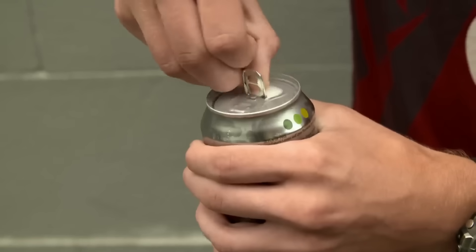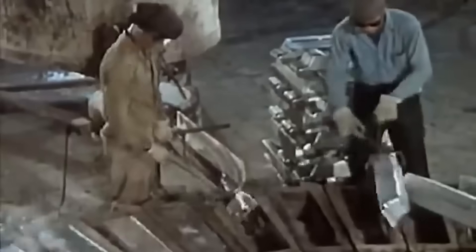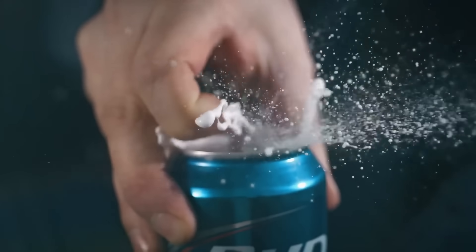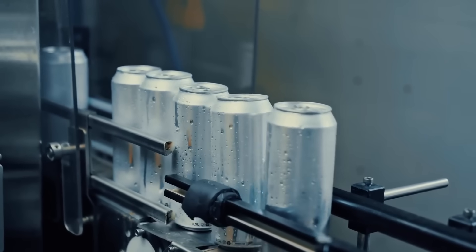Each week, the world consumes a staggering 4 billion cans of carbonated drinks. While it's nearly ubiquitous today, aluminum was absolutely revolutionary when first used in the 1890s. 150 years ago, it was more expensive than gold.